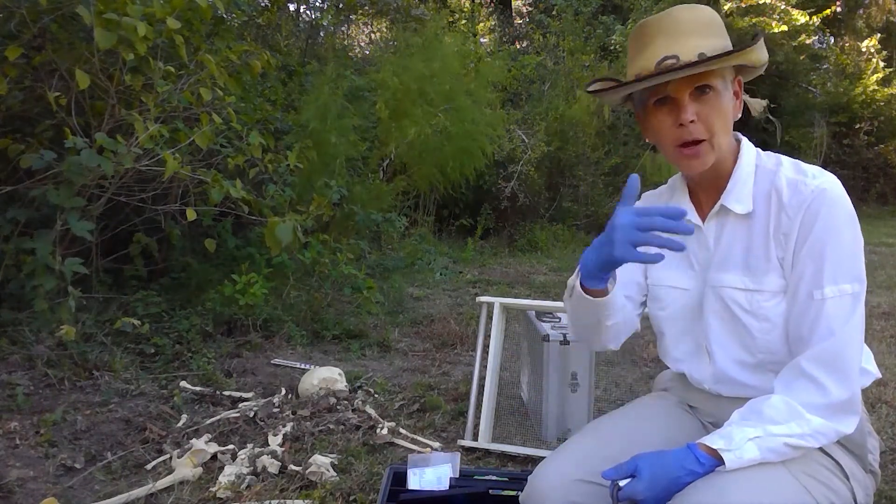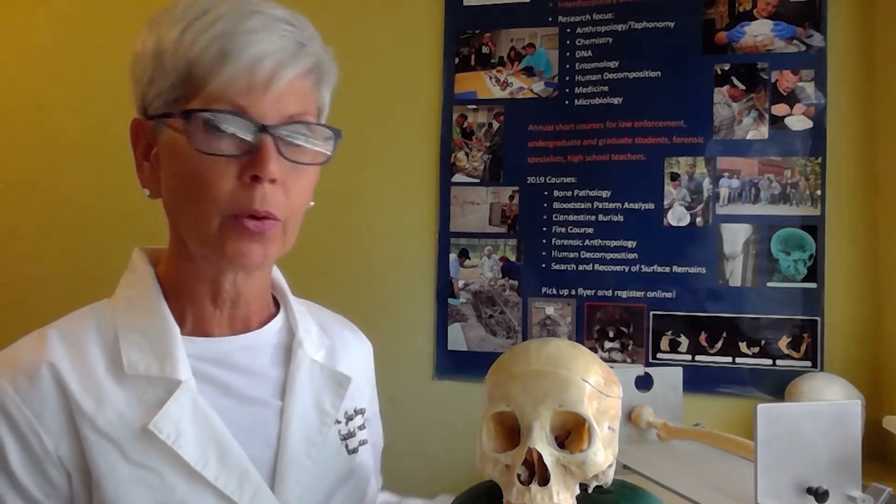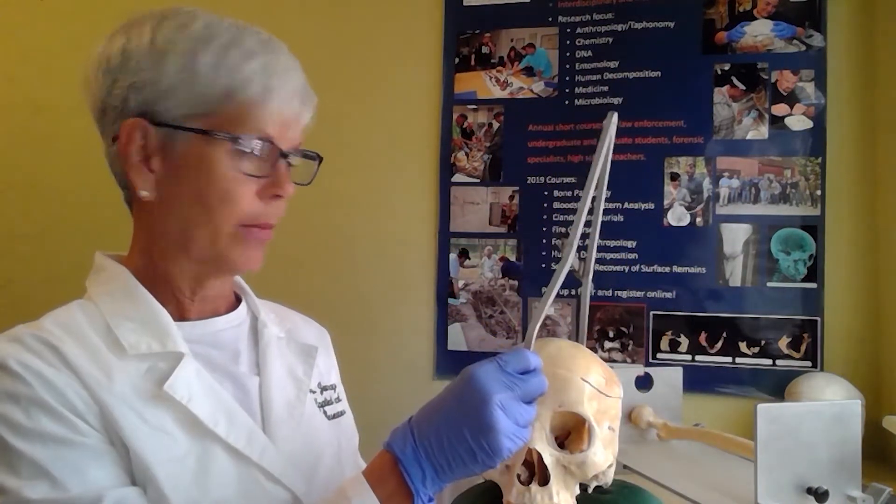We're going to head into the lab — let me show you what's in the lab. In the lab, we use a lot of different equipment and instruments to gather our data. As you can see back here where this femur is laying, this instrument is called an osteometric board, where we measure the length of the long bone by putting this plate up against the bone to estimate someone's stature. We also use measuring instruments to measure the skull — its breadth and its length. We do a lot of measurements on the skull because it gives us a lot of information.